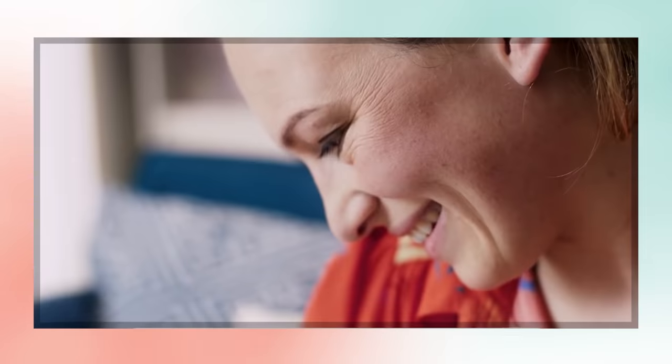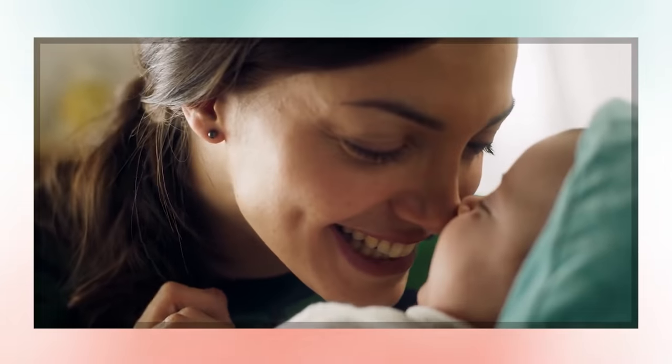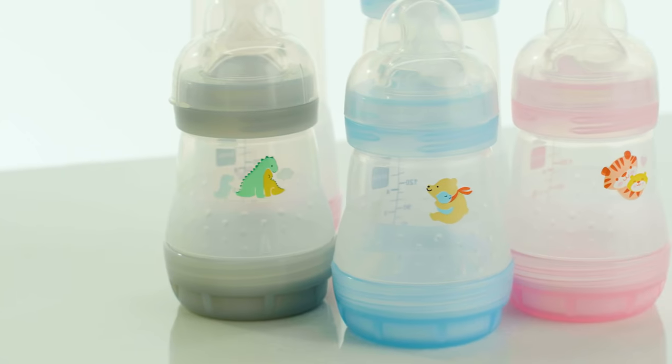In turn, it reduces gas, burps, and all the other stuff that keeps your baby, and you, awake in the middle of the night. And the ultra-soft silicone nipple makes the switch between breastfeeding and bottle feeding as smooth as possible.